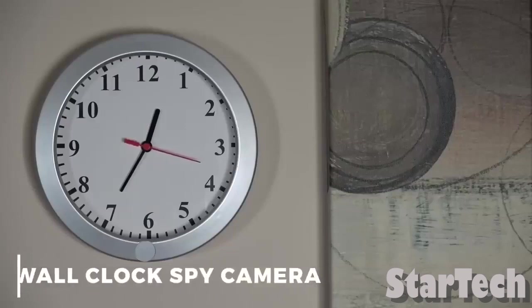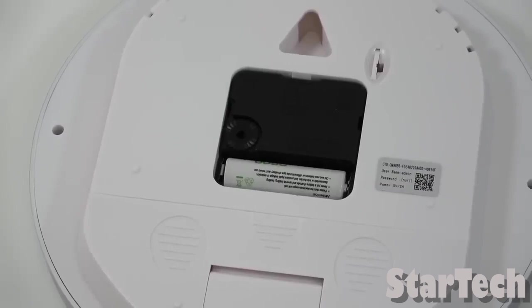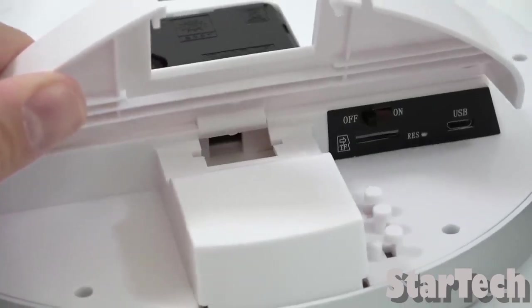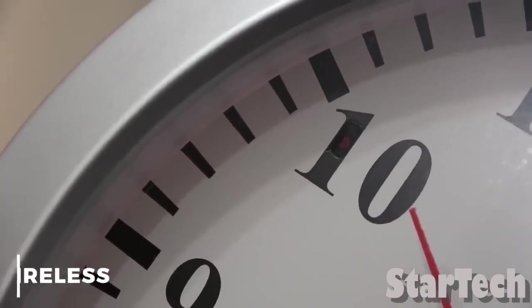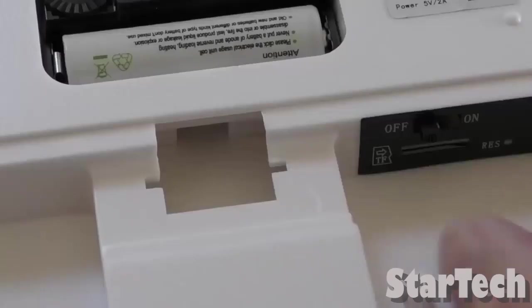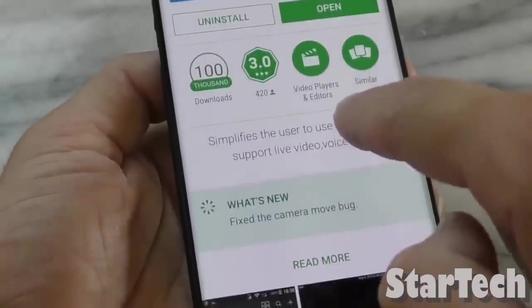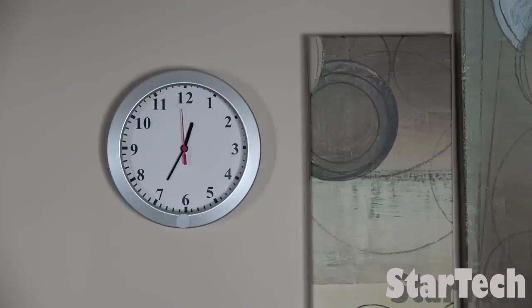Number 5: Wall Clock Spy Camera. Your wall clocks have hidden spy cameras inside of them. You can put wall clocks wherever you want and keep an eye on everything in your house without anyone knowing. Since the spy camera is wireless, it has a built-in radio transmitter that sends out a signal at a certain frequency. This signal carries the image the camera took, which can only be picked up by a receiver inside the building, which then converts it back to an image.